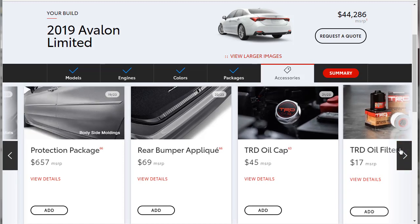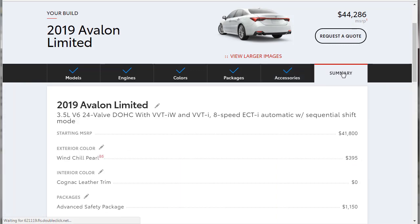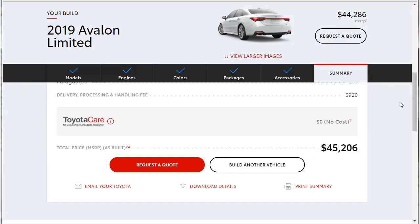So here we are at $44,286. Let's get to the summary. We can print or download the build summary, so if you like this spec go to the details in the description below and download the PDF. The total is $45,206 out the door. The build summary will have all the details. If you've made it to the end of this video, you're awesome. Thanks for watching — please subscribe, comment, and watch more videos because I'm going to do more of them and they're going to be good. Have a wonderful day.